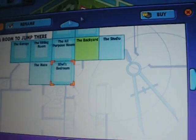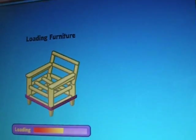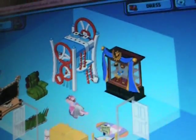Next we have Guabo's room, which is a zebra. Here he's got a super bed too, and a TV.